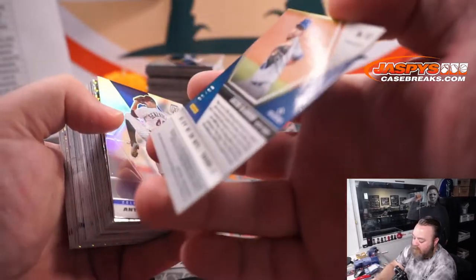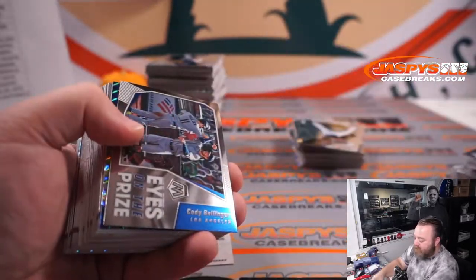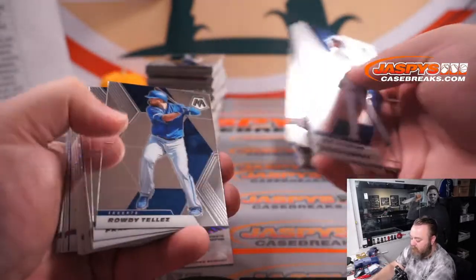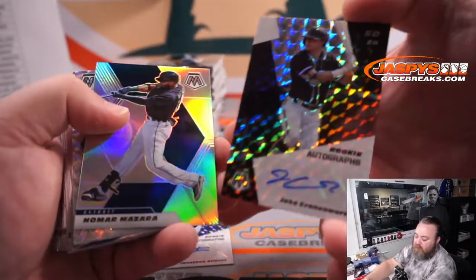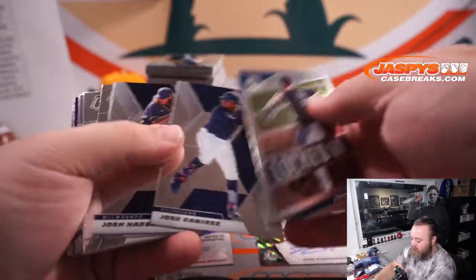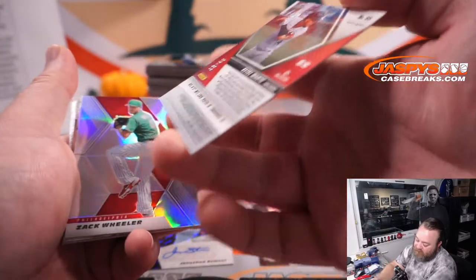Jacob DeGrom to 99 for the Mets. Nick LaPlante. Anthony Senzatella Rockies. And Dane Dunning for the Rangers. Ronald Acuna Jr. for the Braves. Alec Bohm for the Phillies. And Jake Cronenworth Padres. Ariana Daniel — Crone Zone. Nomar Mazara Tigers. Nick Neidert Marlins. Alex Kiriloff Twins. And Ketel Marte for the Diamondbacks — Patrick Davis, out of 49. Zach Williams for the Phillies. Nomar Mazara for the Tigers.